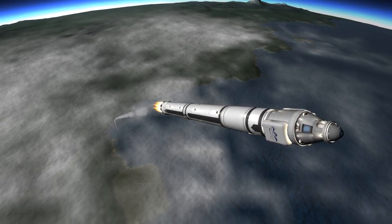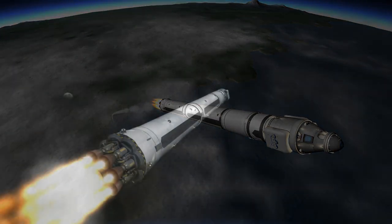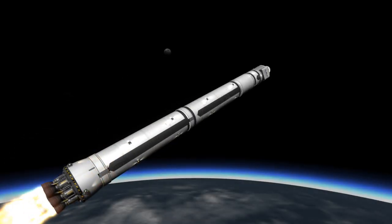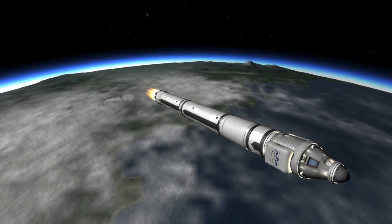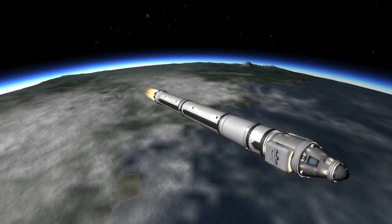Vehicle is on the nominal trajectory, 30 km altitude, 1 km per second velocity, and downrange distance 20 km. Dragon power systems are nominal. Vehicle is on the nominal trajectory, 53 km altitude, 1.7 km per second velocity, and downrange distance of 51 km.